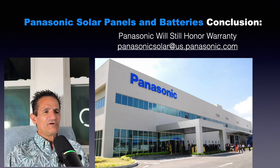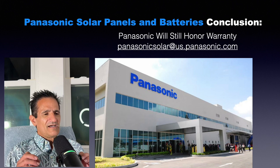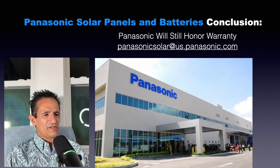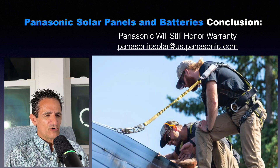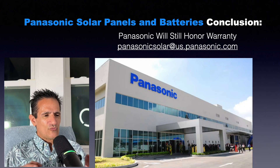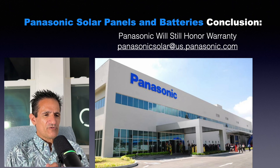In conclusion, Panasonic solar panels and batteries for home use is closing. However, Panasonic the parent company is still in business doing other products. Panasonic says they will still honor the warranty for both solar panels and home battery backup Evervolt, whether you already have them installed or are getting them installed. Here is the email if you have any questions about the warranty — I'll pin this in the comments for your reference.